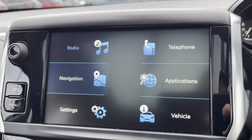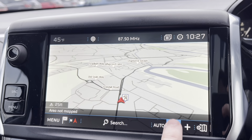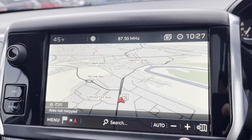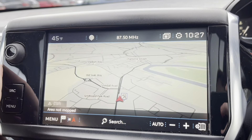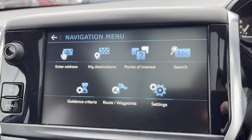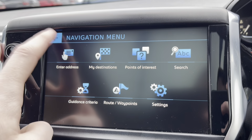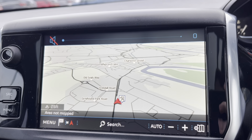Moving on to the navigation system, we can see the clear HD display screen. You can zoom in and out with ease and search your destination manually via postcode or address. Pressing the menu in the bottom left corner shows your previous destinations, points of interest, or routes and waypoints. Any flickering of the screen is just interference from the camera and not an actual fault with the navigation system.